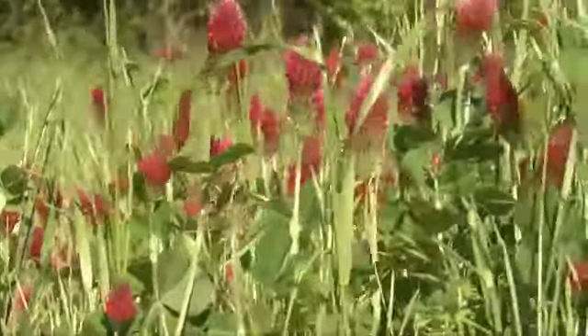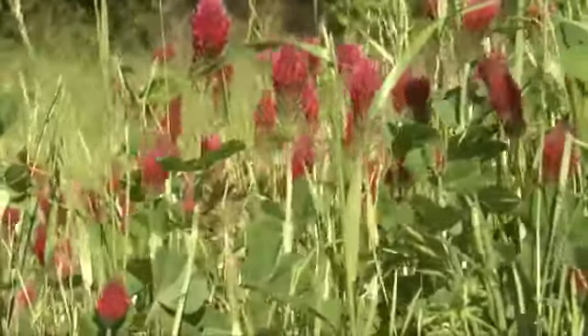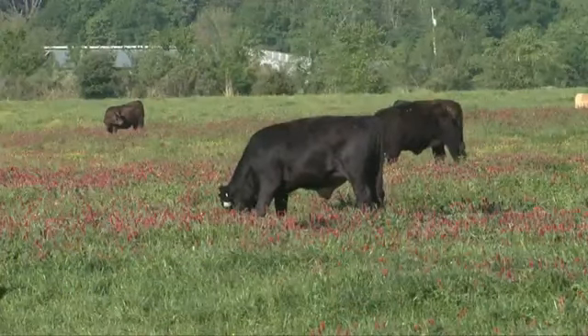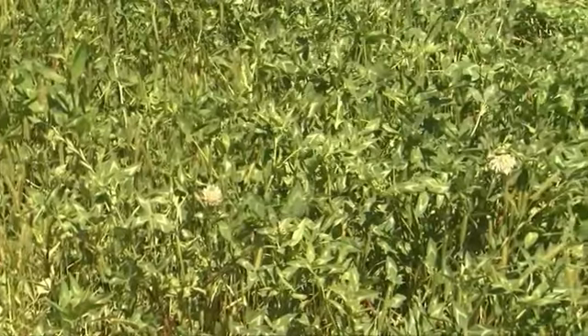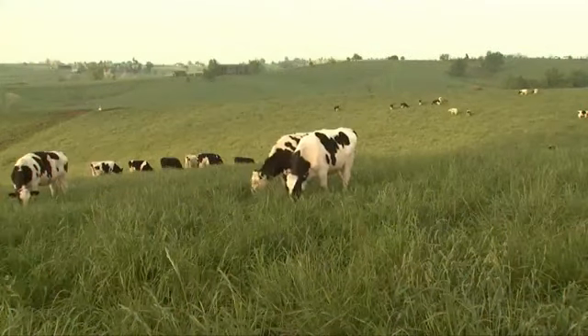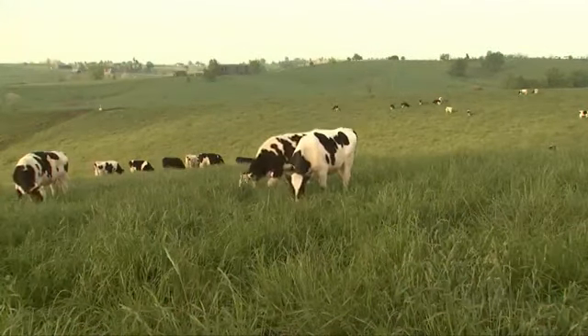When the clovers are growing next to grasses, the grasses benefit from the nitrogen that the clovers provide, so we get more production out of our grasses in addition to the production of the clover. A grass and clover mixture usually results in higher quality forage than a grass-only stand, with the result being a higher level of animal performance.